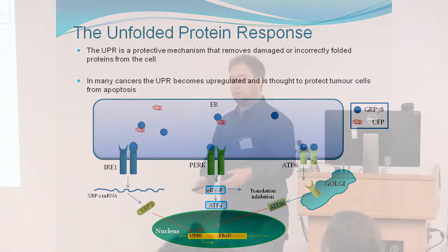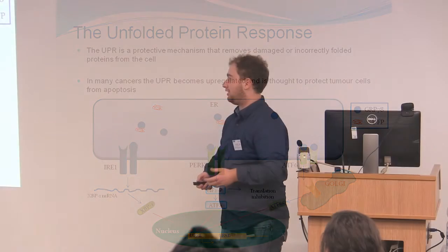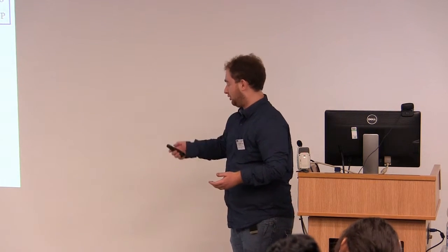The unfolded protein response has become quite a hot topic in recent years. In cancer cells, it's upregulated in many different types of cancer, and it's also been found in Alzheimer's and musculoskeletal diseases, which I also work on.